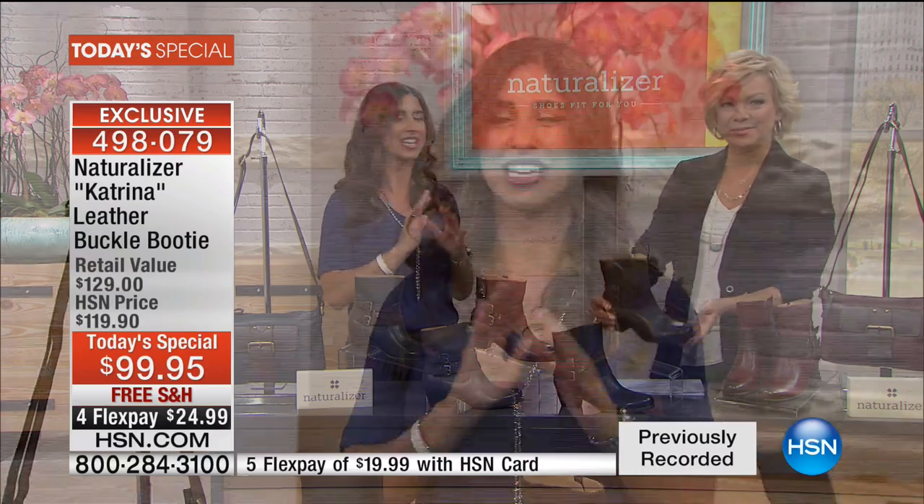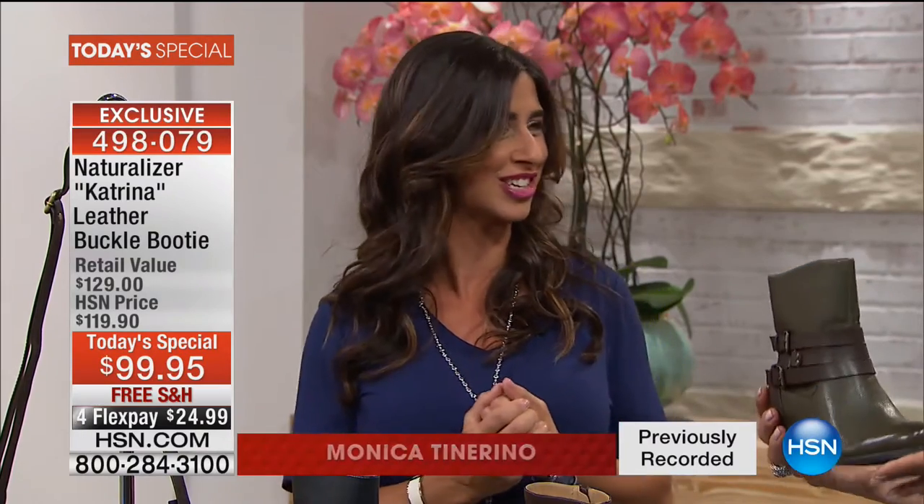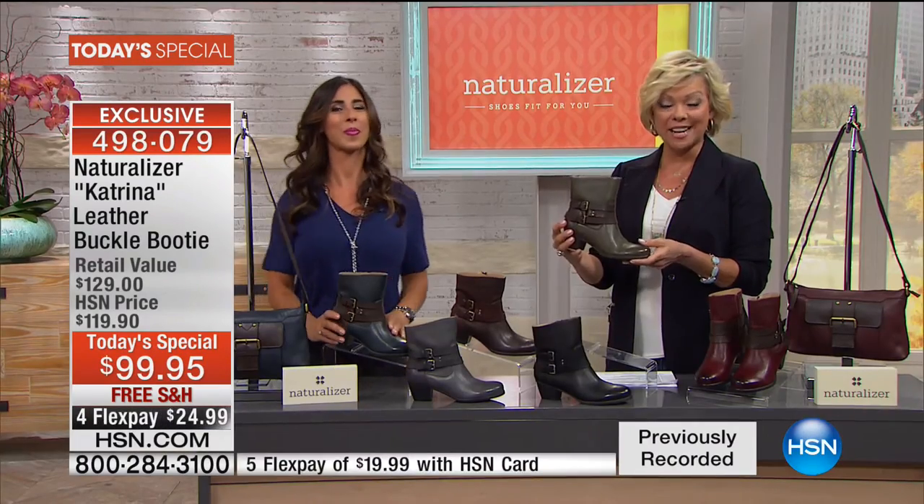The micro sock inside is so fantastic. You can wear them with no socks or with socks — they're comfortable right out of the box. And that's what we love about Naturalizer. So 498079 is the item number.